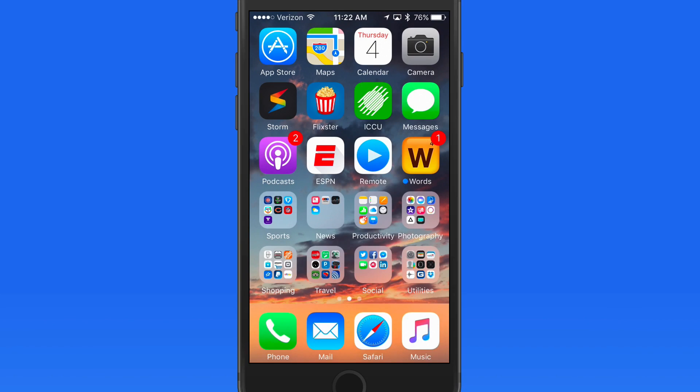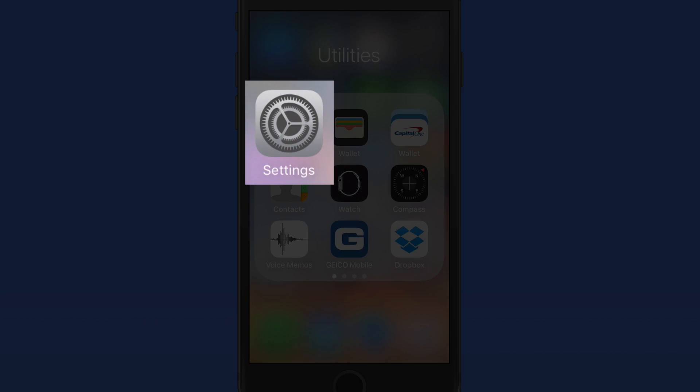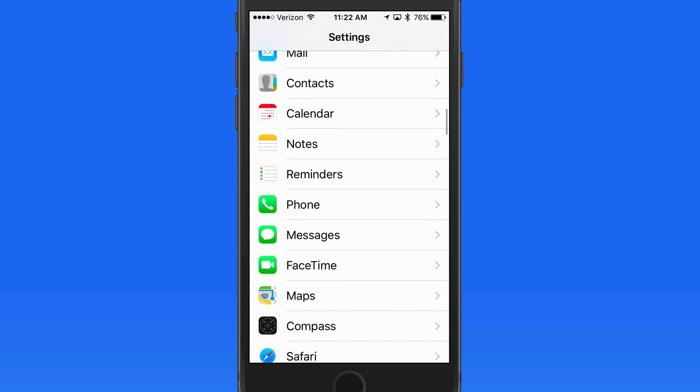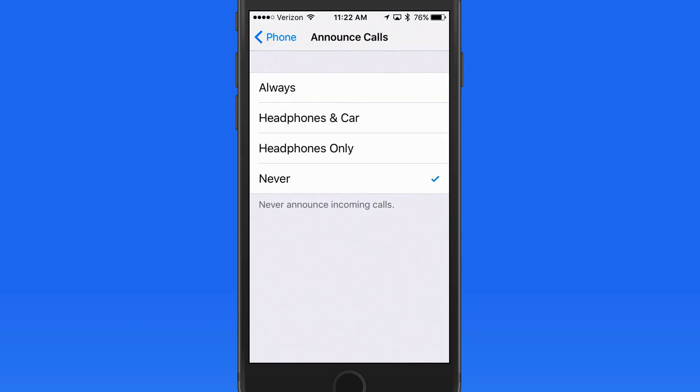In this lesson we're going to look at a couple features related to making and receiving calls on your iPhone. First we're going to go into the Settings app and down to Phone. Notice here that we have an Announce Calls option. We can have Siri announce who's on the other end of the line when a call comes in. You can set this to occur for every call, or only when connected to headphones or your car's audio system. I'll set mine to Always.